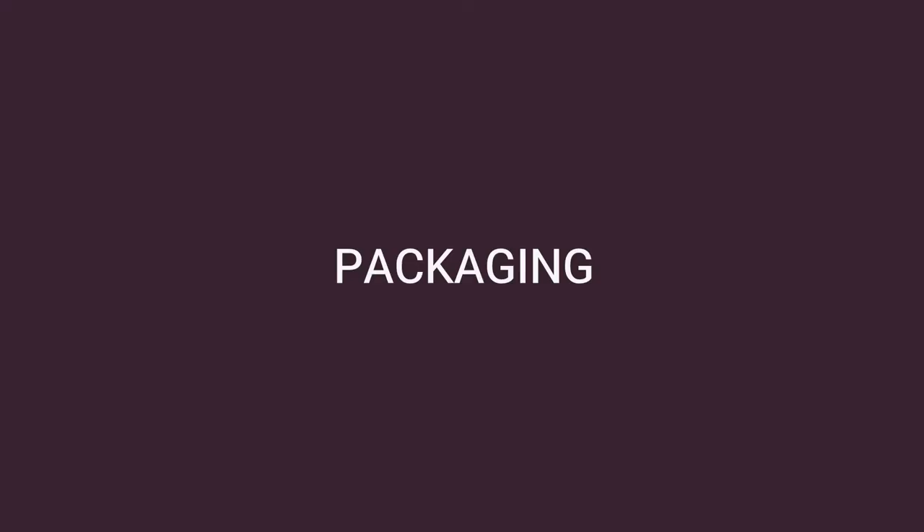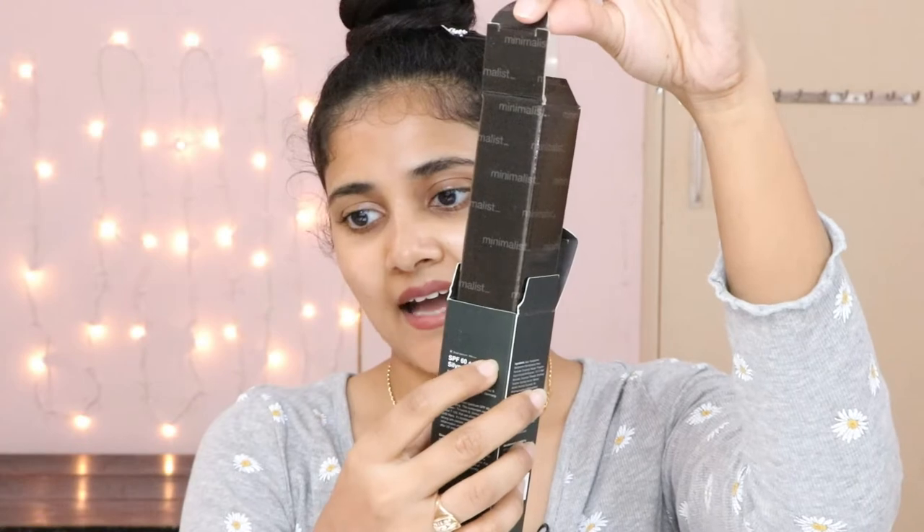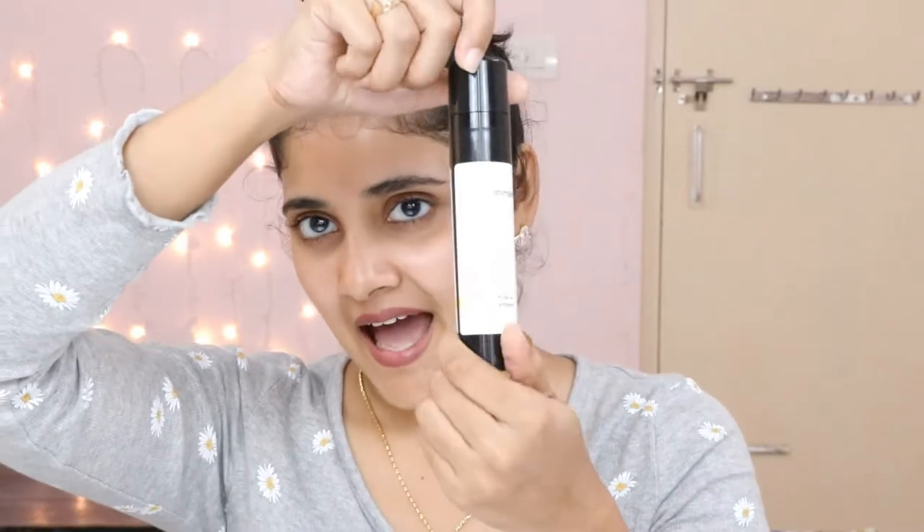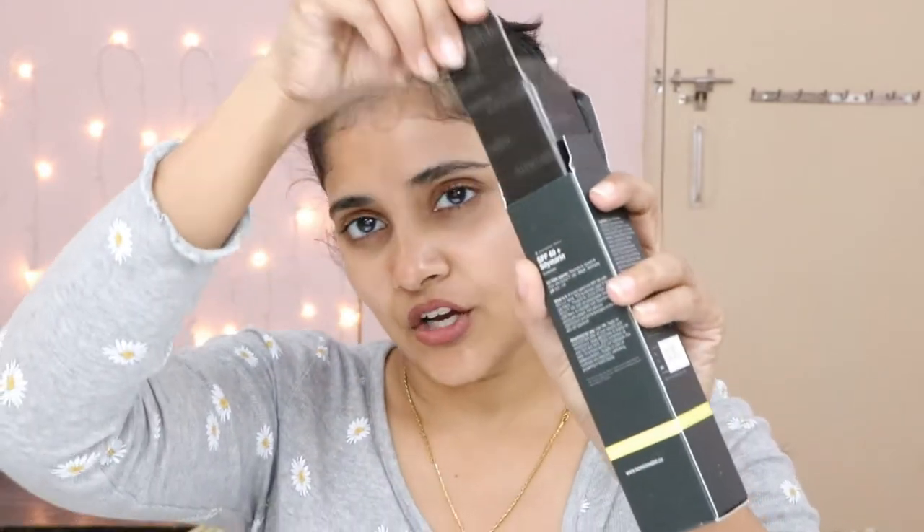The packaging comes in a black outer box with another black container inside, I think to prevent exposure from light and sun. It's in a full black bottle, which I love. Minimalist really understands the nitty-gritties of skincare — not all of us can store creams in a separate place. Sometimes we leave it on our dressing table, switch on the tube light, open the windows, and morning light falls on it. I love that they've understood that and designed the packaging accordingly.